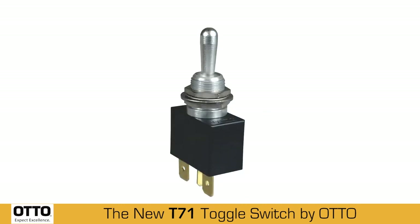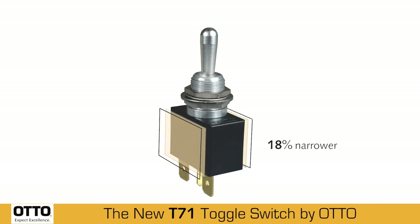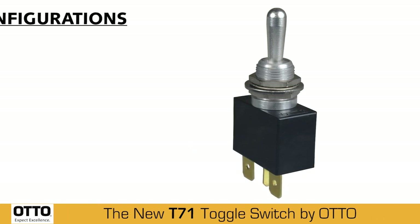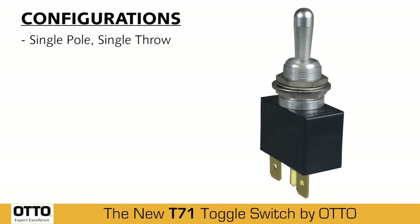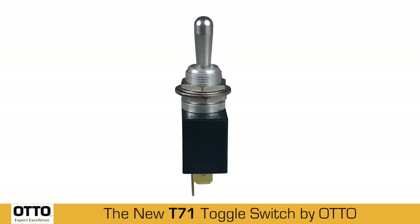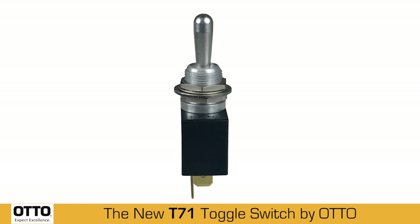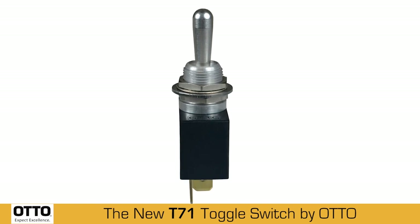This rugged, high-performance sealed T71 toggle switch is roughly 35% narrower than Auto's standard T7. The T71 is available in single-pole, single-throw and single-pole, double-throw configuration. Designed for tight spaces in control panels and grips, the T71 performs well under severe conditions and harsh environments.